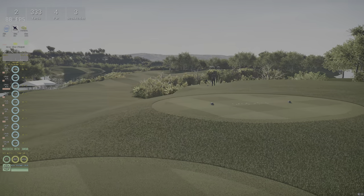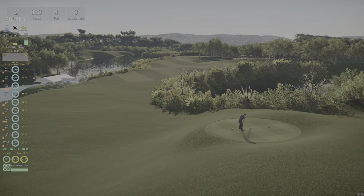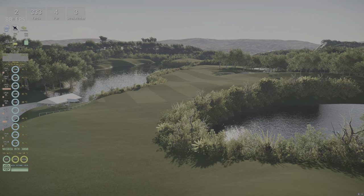Starting around under par, nothing like it. And second hole coming up.